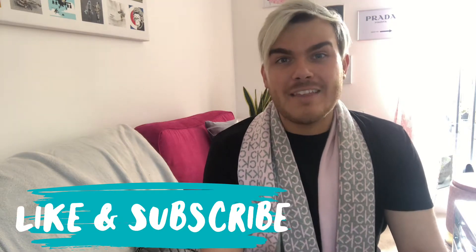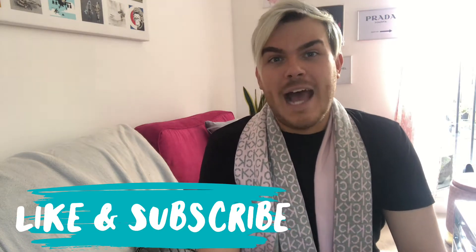If you haven't seen me before, hello, my name is Nick. Thank you so much for joining me. If you have seen me before, thank you for coming back. Please do consider giving my videos a thumbs up if you like them, and also a subscribe. And let's talk about the elephant in the room — no, this isn't my natural hair color. Anyway, let's get into it.